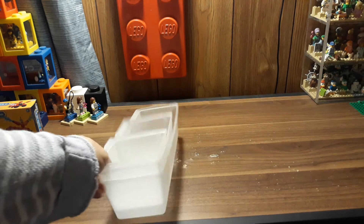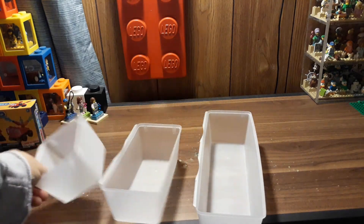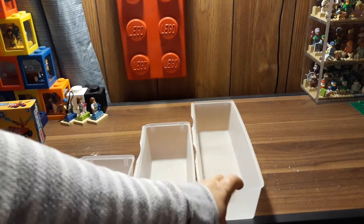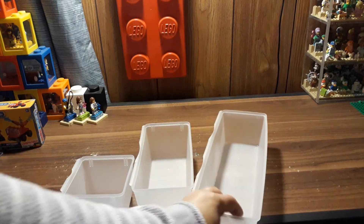I also got some of these divider bins from my local Dollar Tree. They come in three different sizes. The large ones are a dollar each and I got three of them. I've already used some of these already, so in another video I'll show you what I did with them.